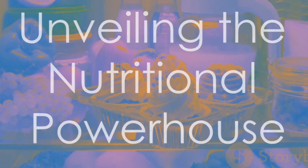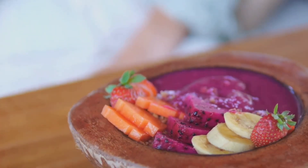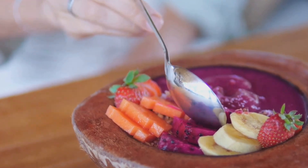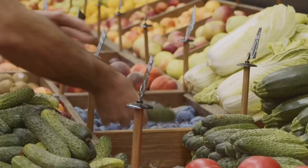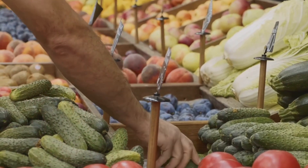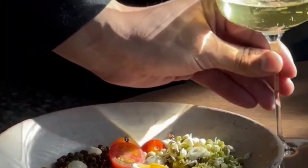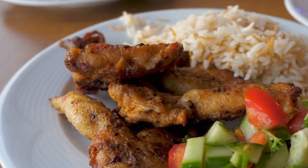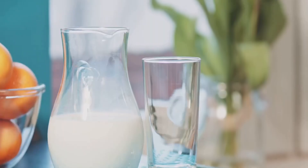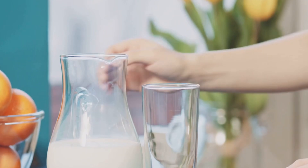The DASH diet emphasizes a variety of nutrient-rich foods, including fruits, vegetables, and whole grains, as well as lean protein sources and low-fat dairy products. Fruits and vegetables are naturally low in sodium and high in potassium. Whole grains provide fiber which aids in blood pressure control. Lean protein sources such as fish, poultry, and beans are low in saturated fat. Low-fat dairy provides calcium, which is essential for healthy blood pressure regulation.